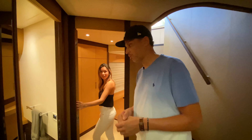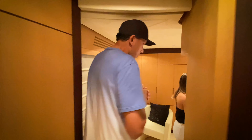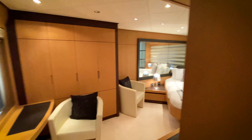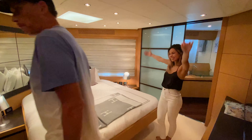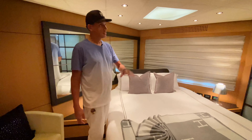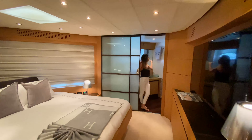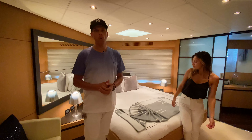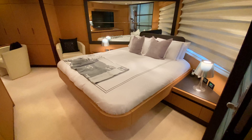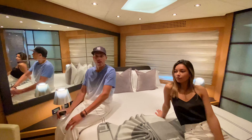Here we are below deck in the guest quarters. First place you see right here is the head — for anybody who might be a little seasick or have to use the bathroom, wash your hands. Then the first room we walk into is the master cabin. Beautiful queen size bed, full bathroom, shower, double sinks, 55-inch flat screen television, a little lounge area, closets, and storage. This is all you need to get to the Bahamas. You can see the consistent decor throughout the boat.